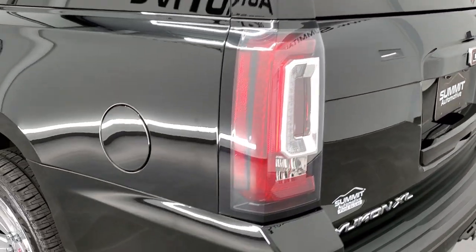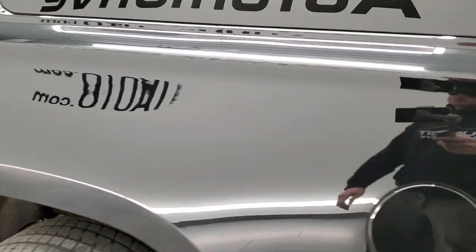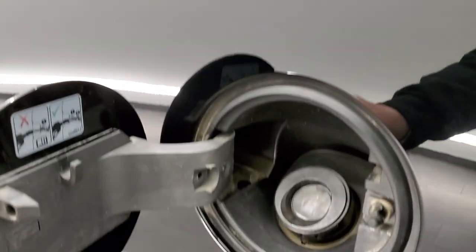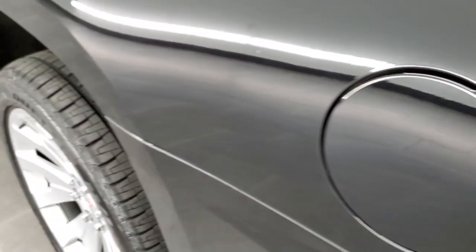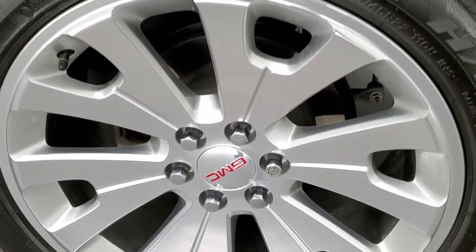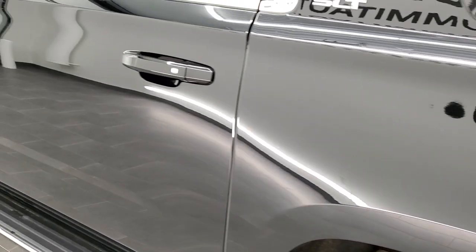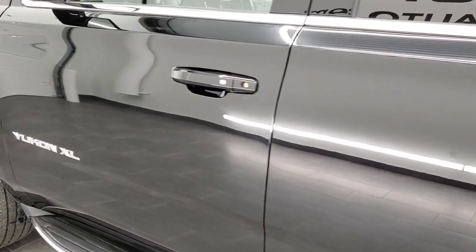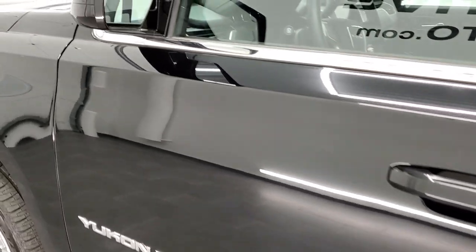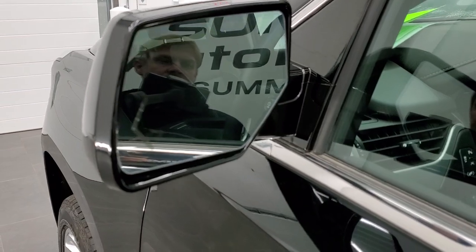As you go down the driver's side, it's just as clean as the passenger side — no dents or dings on the rear quarter. This one does have the capless fuel fill, which is a really nice feature so you never get gas on your hands. The back rim is in excellent shape as well. Down the rest of the side it looks really good — no dents, no dings, very clean. It does have the heated power folding mirrors with blind spot monitoring and built-in directional signals.